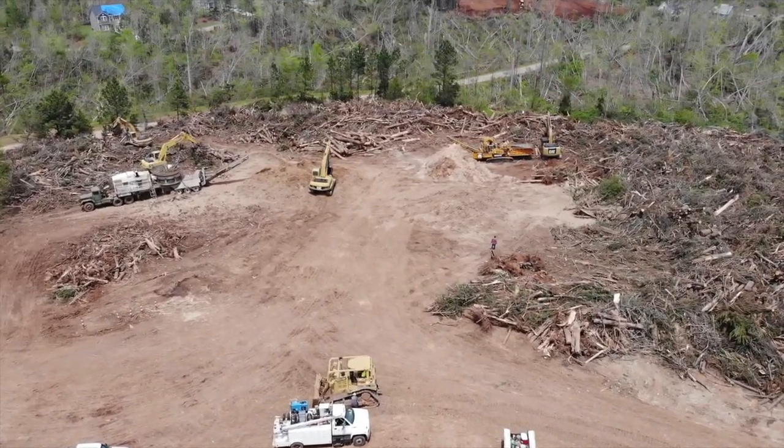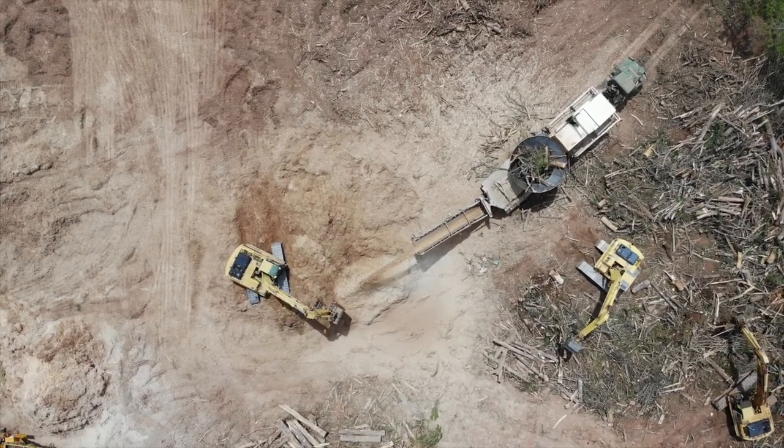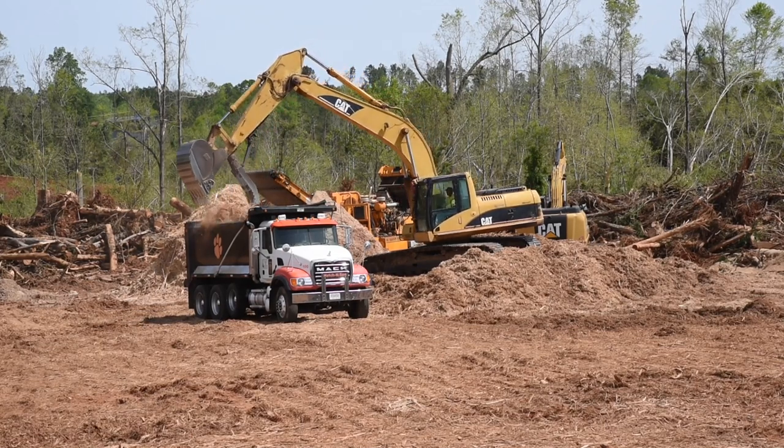This is the location where the contractor is loading all the vegetation into the tub grinders. It's ground into mulch, then loaded into contractor trucks and hauled to the location where they're storing the mulch.